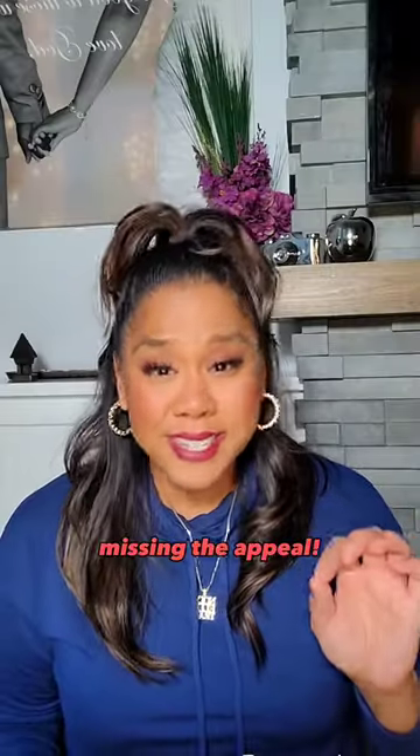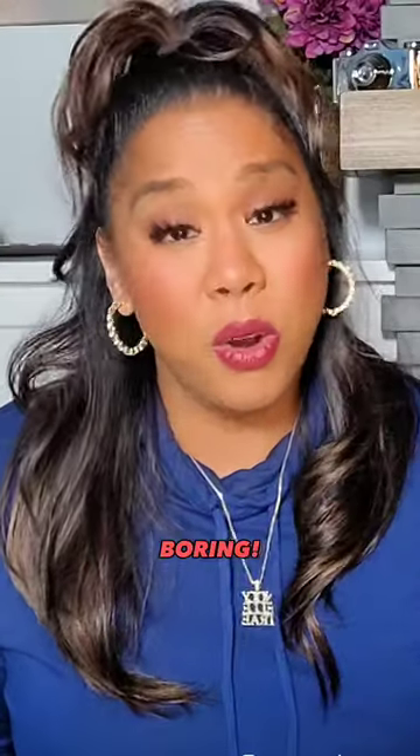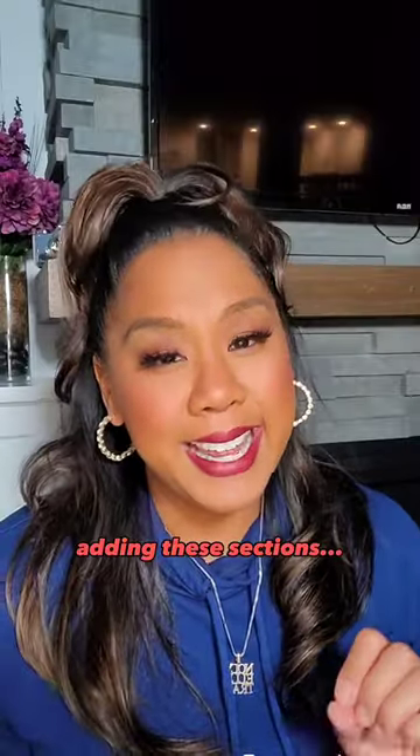Number two: your resume is missing the appeal. In other words, your resume just looks boring or there's a lot of white space. I get it — you're busy, you're in school. So consider adding these sections.